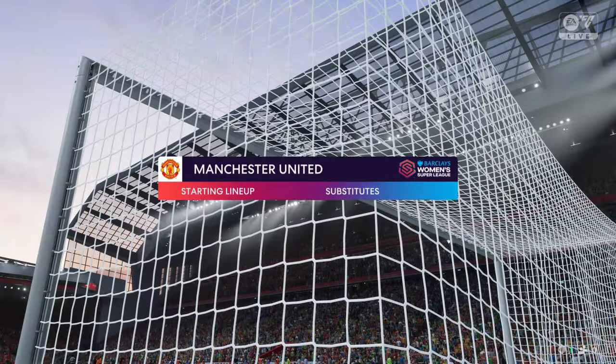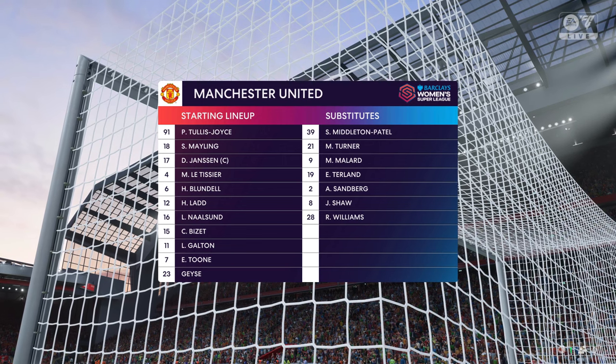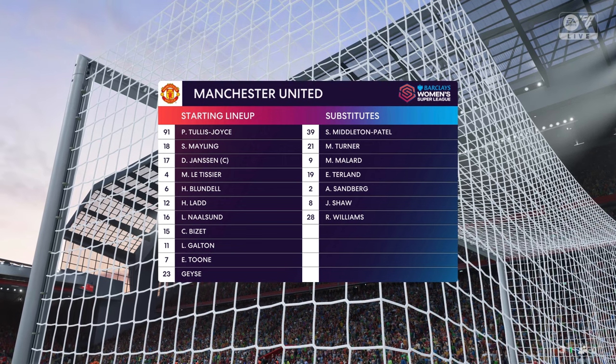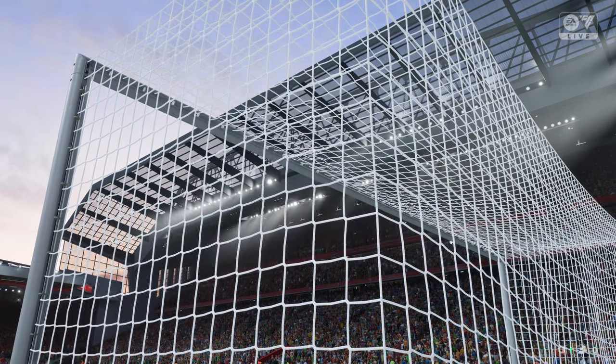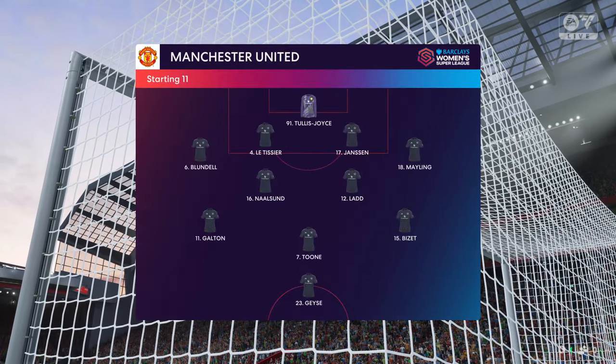The line-up for Manchester United. It's certainly a back four, but I think we'll see a lot of rotation in midfield. They just need to have a good understanding about when to support the front player and when to drop a little bit deeper. It certainly looks like a 4-5-1 to me.